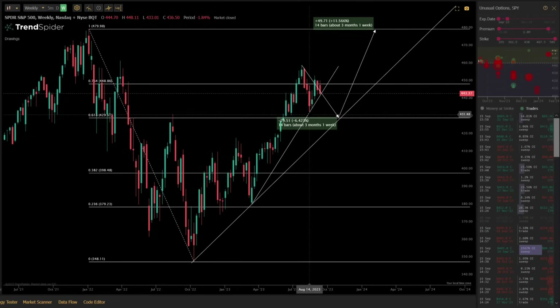Into August we had that sell-off, and then we bounced into the end of August and early September, and now we have two more red weeks of selling, which could mean we are heading down towards 430 over the next couple of weeks to finish out the month of September. One thing I want to caution you against is just assuming because I drew an arrow to 430 that it means it has to happen.